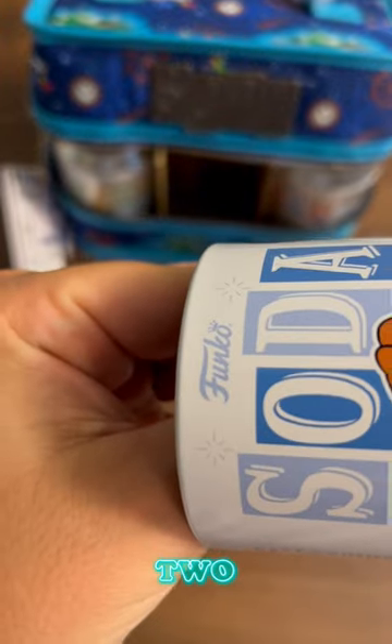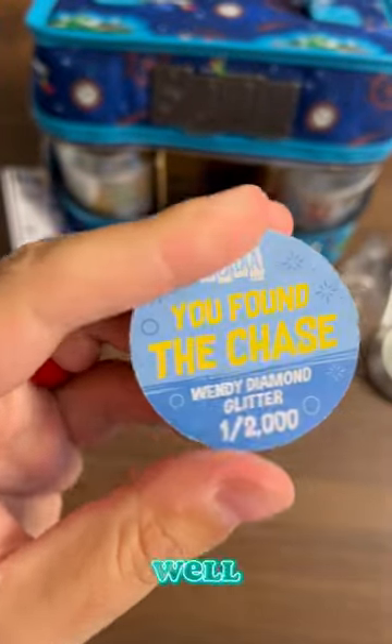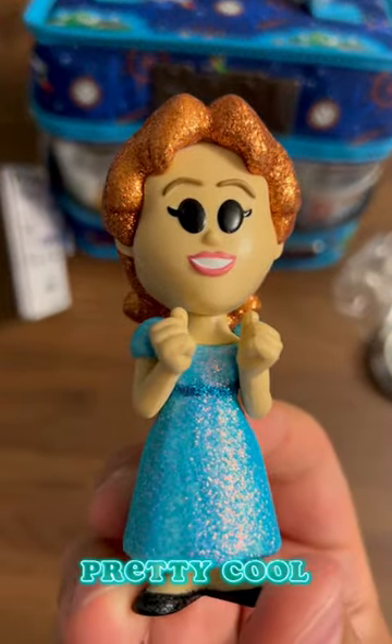Three, two, one. Well there you have it. It's the Glitter Wendy Chase. Pretty cool.